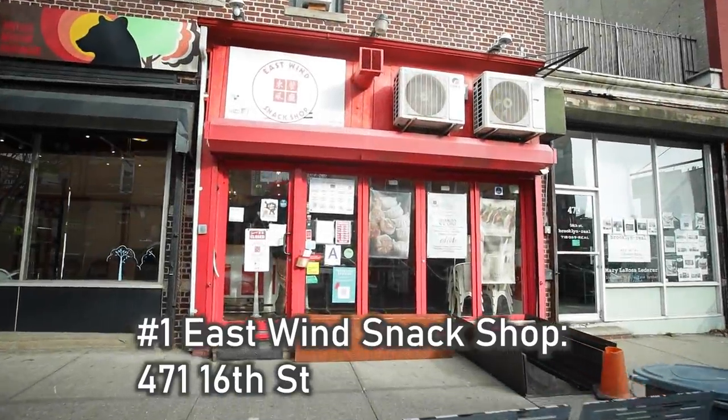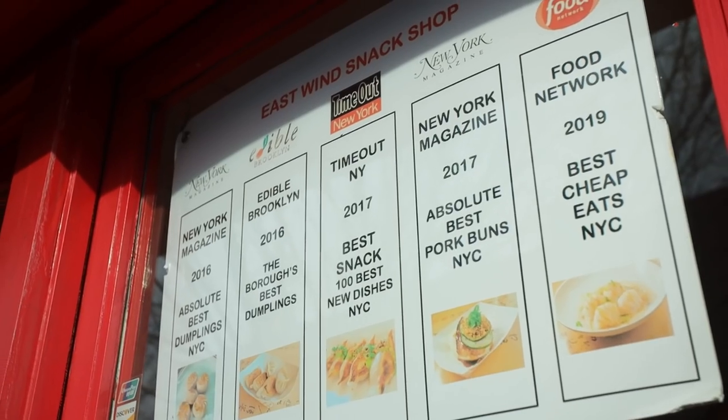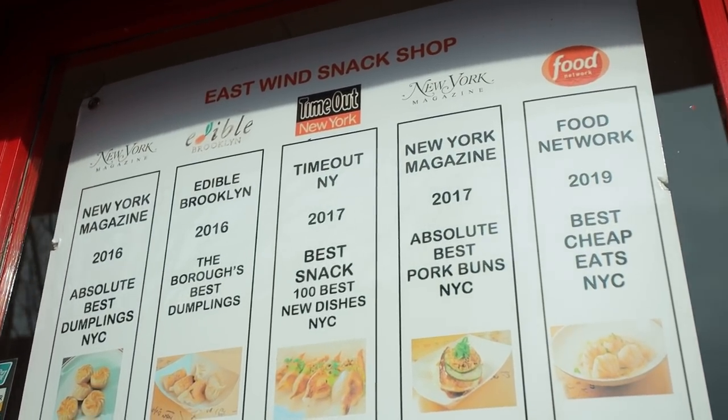We're in front of East Winds Snack Shop. Michael, you told me that you're vegan and this spot has a lot of great vegan options. The thing about Windsor Terrace is not a ton of solid vegan places, but there are a lot of little hidden places like this one where you can get my favorite vegan dumplings — vegetable dumplings. They're the best I've ever had. It says absolute best dumplings, NYC — New York Magazine, Time Out New York. They have stuff for meat eaters and vegans.